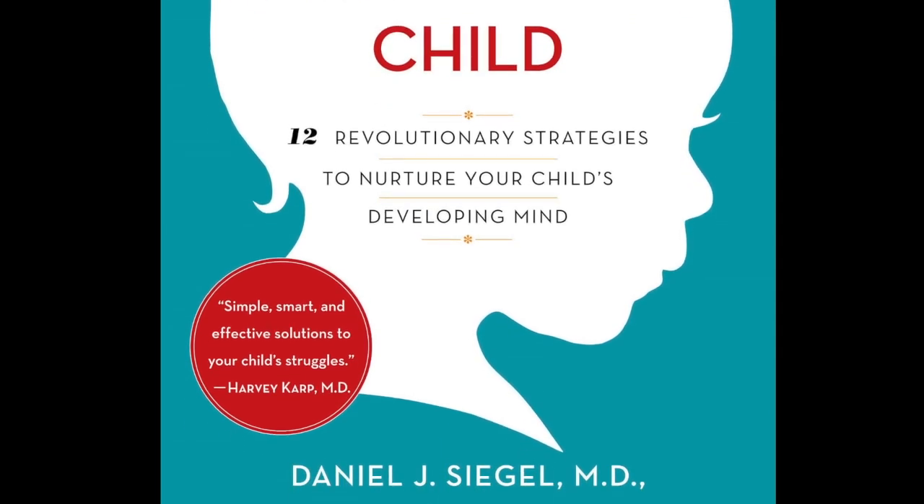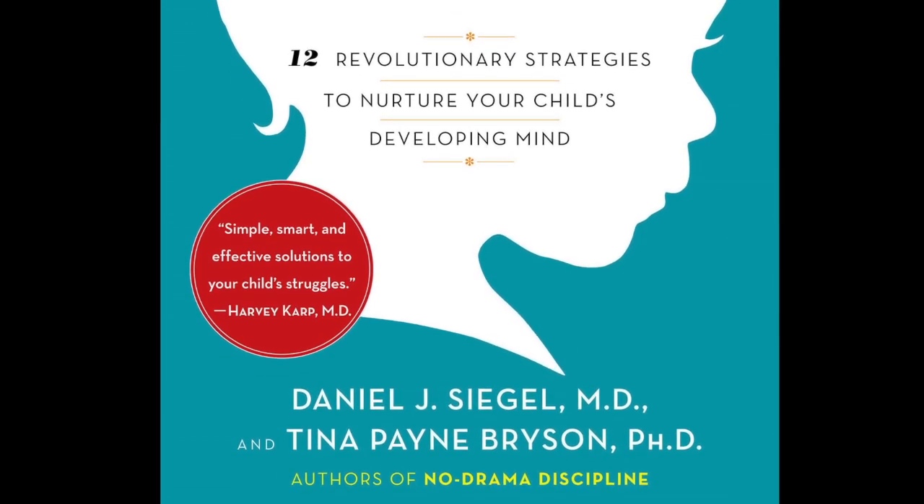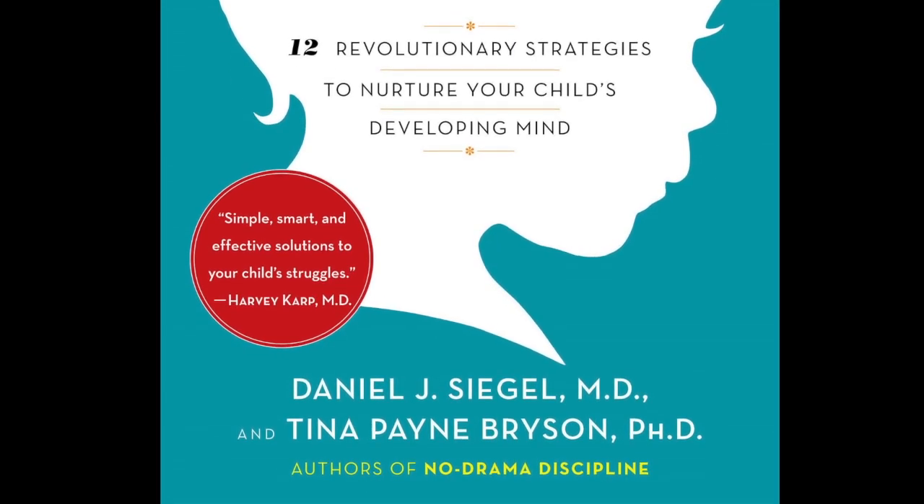Sometimes they come through with the kind of behavior that makes us proud, and sometimes they don't. In the previous part of the Whole Brain Child, we were talking about integrating the left and the right brain. This time, let's talk about integrating the upstairs and the downstairs brain.